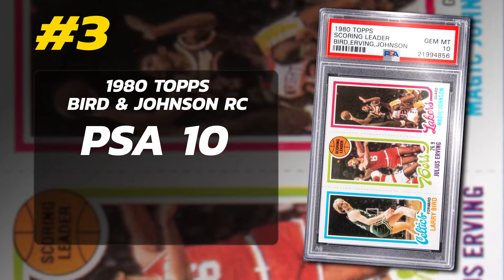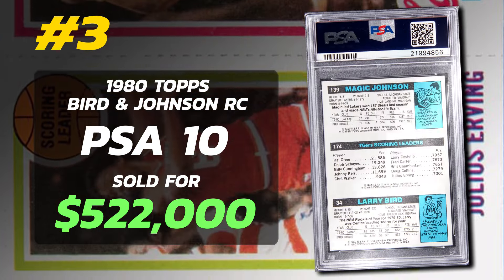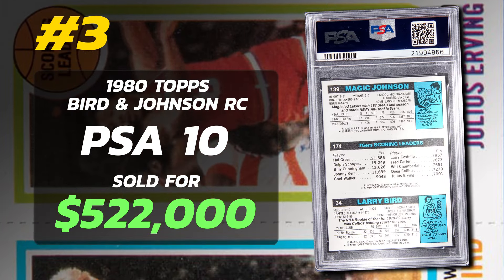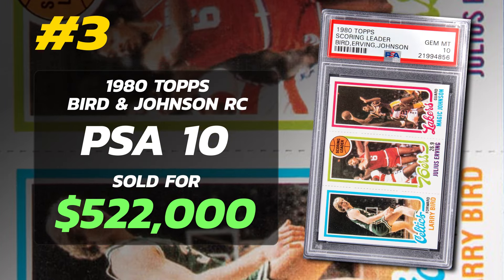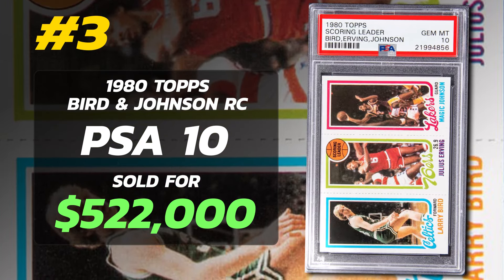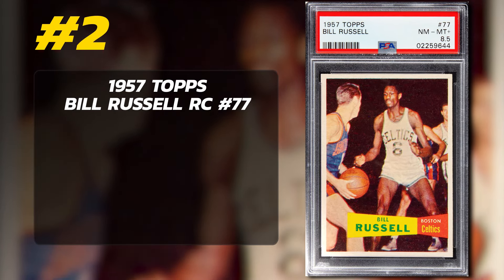Number 3 is a 1980 Topps Larry Bird and Magic Johnson Rookie Card, graded PSA 10 Gem Mint condition, sold at auction in August of 2022 for $522,000, sold by Golden Auctions. Currently there are 23 PSA 10s with 13,725 submitted to PSA. Magic Johnson and Larry Bird — number 2 and 1 of the all-time greats — this is an iconic basketball rookie card. Definitely deserves a spot in the top 3.